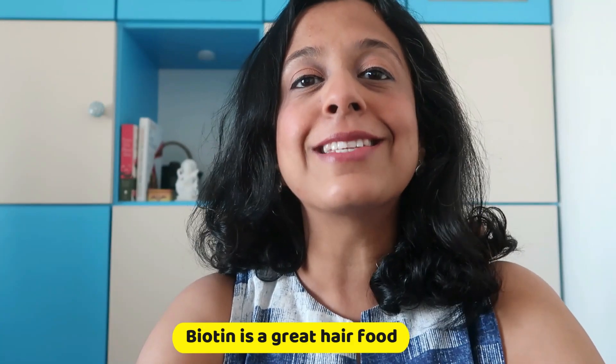And biotin is a great hair food. When I talk about curd or Dahi, I am talking about your homemade Dahi. The store-bought curd does not have any bacteria because the processing kills all the bacteria.